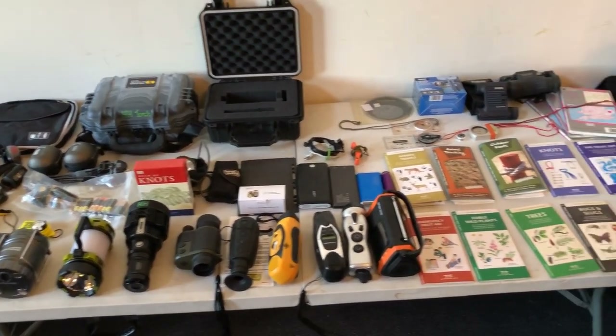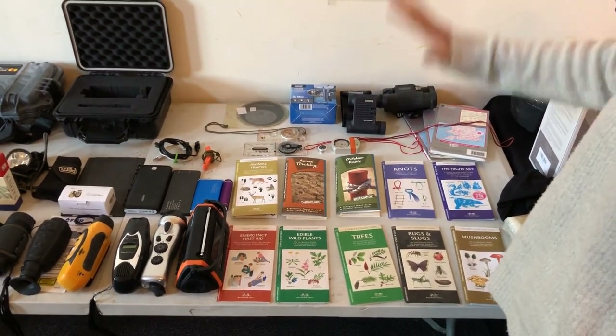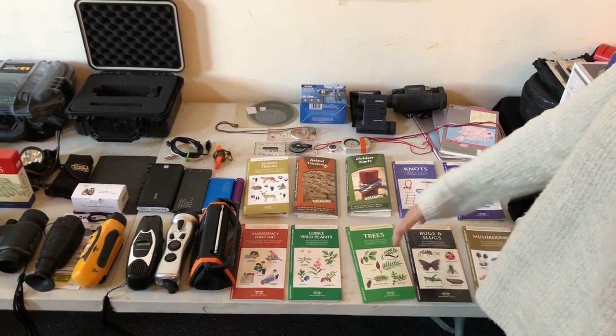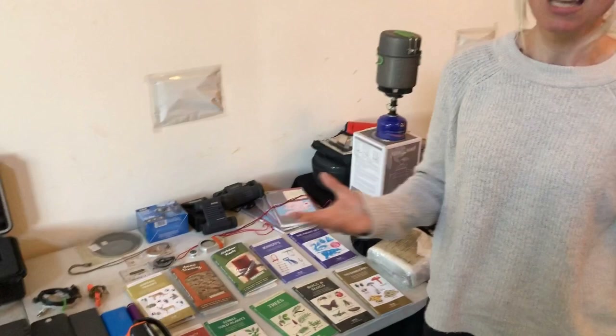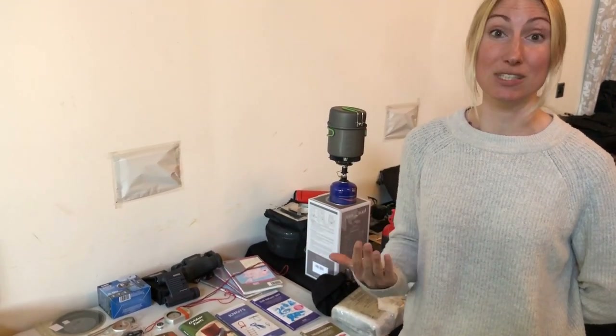We're going to have a discussion about maps and how to use a compass — how to keep your mind going. You may not know everything, and that's the key thing. We're going to teach you as much as we can through our videos. But in an emergency situation, a lot of the information may not stick. So pack a few of these reference books and you can refresh and also learn new skills that could save you and your loved ones' lives.